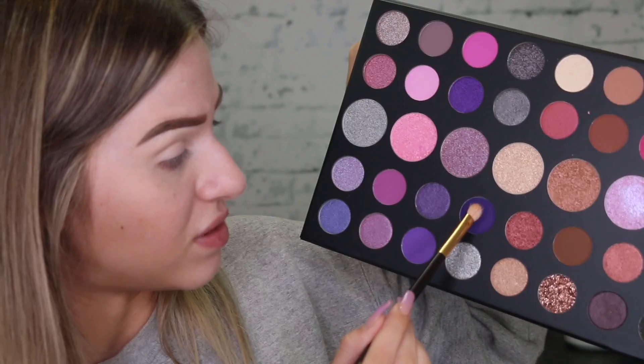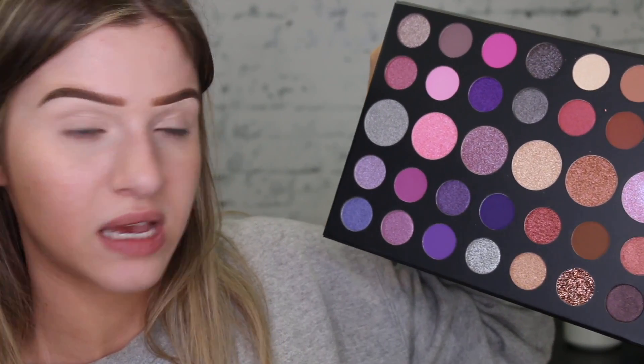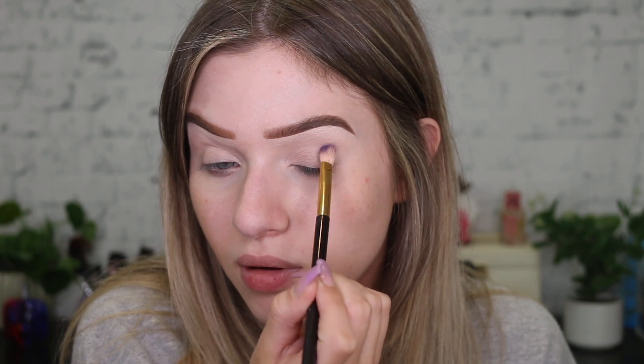I don't think I mentioned that the palette was called Such a Gem and this is the 39S palette. If you need to know any details on what I'm using, everything will always be down below. These palettes are so big, I don't know where to put it on this desk.